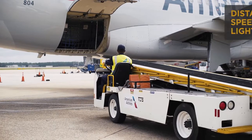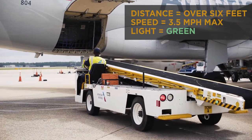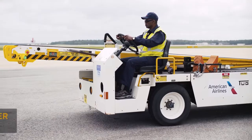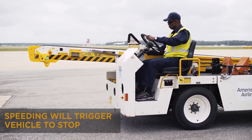If the 660 is over 6 feet from the aircraft, the indicator light will show green. Speed is limited to 3.5 miles per hour. Speed in excess of 3.5 miles per hour will stop the vehicle and require a reset.